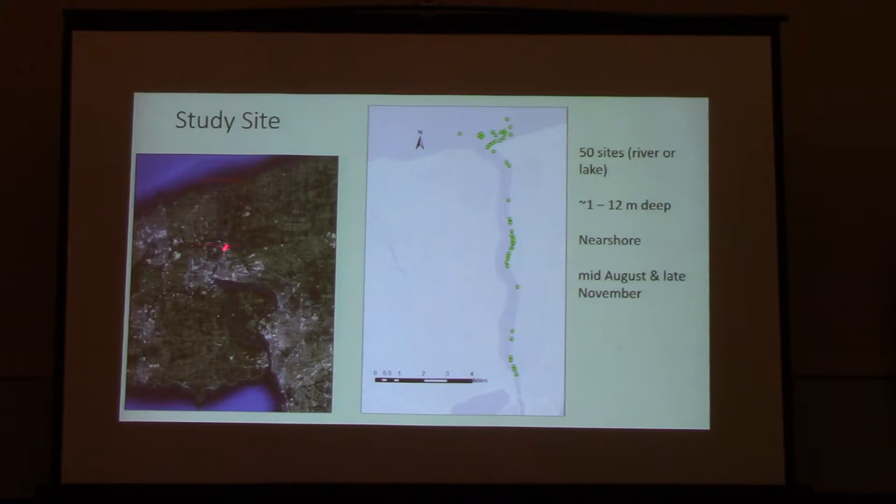Our study work is in the Lower Niagara River. This is a spin-off of the sturgeon work that Demetri's been doing. We sampled part of the lower river and then the nearshore zone in Lake Ontario, just adjacent to what others have called the sandbar in the lower Niagara. We're about 1 to 12 meters deep across all the sites — collectively we just call this the nearshore. We sampled twice: once in the middle of August when it's pretty warm, and then again in November after water temperatures have cooled down quite a bit.